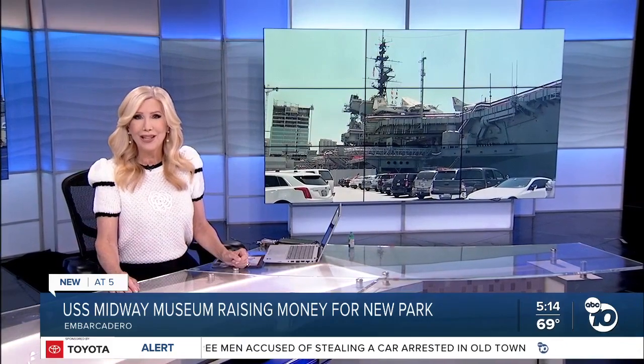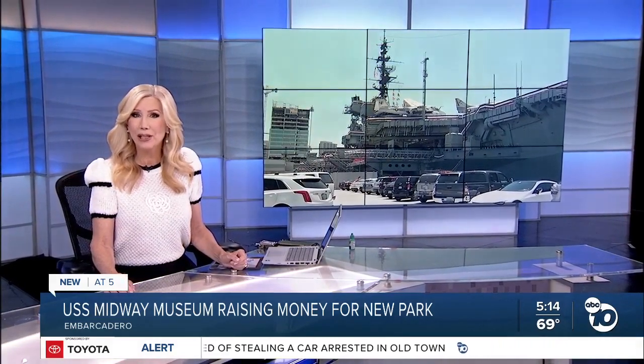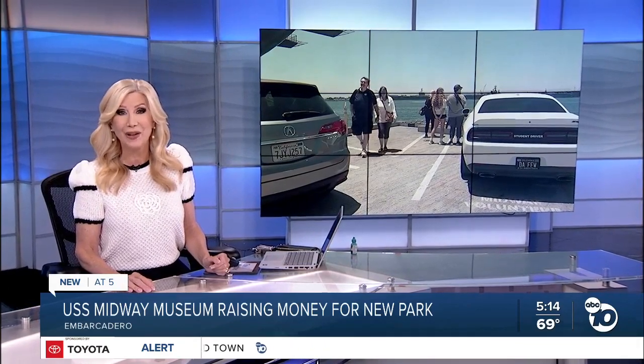It might be ugly, but there are a lot of stories to tell here on this pier. Soon, the big parking lot next to the USS Midway Museum will be gone. It will become a park dedicated to the ship, the Navy, and San Diego. ABC 10 News reporter Jeff Lasky shows how it will change the waterfront.